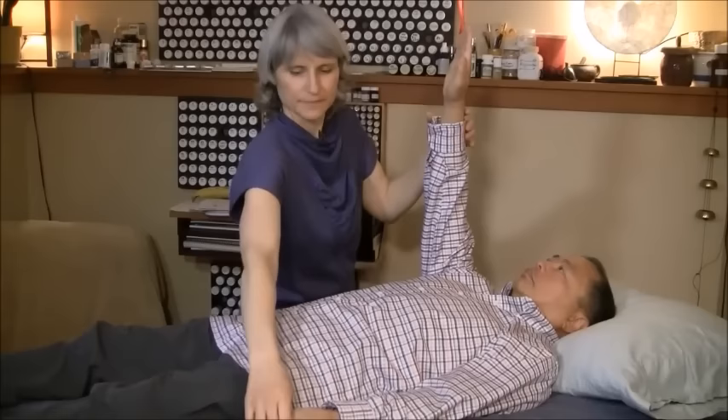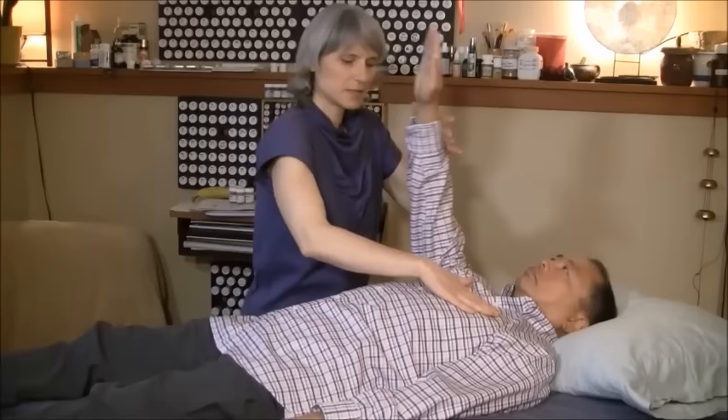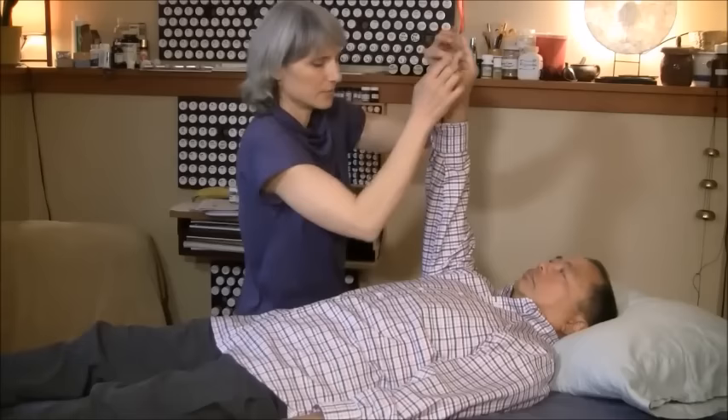Pinky thumb tip to tip. Body scan: teeth, tonsils, thyroid, thymus, lungs, heart, spleen, stomach, liver, gallbladder, pancreas, intestines, small intestine, prostate, bladder, kidney, adrenal. I'm going to go into priority mode. We found that the heart is Leo's priority today.